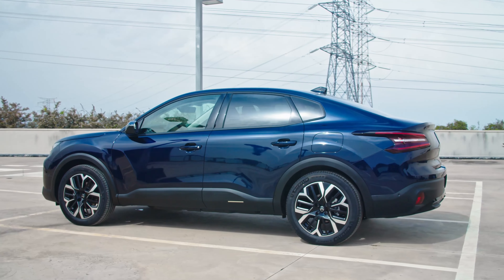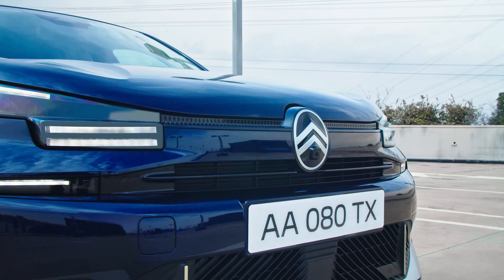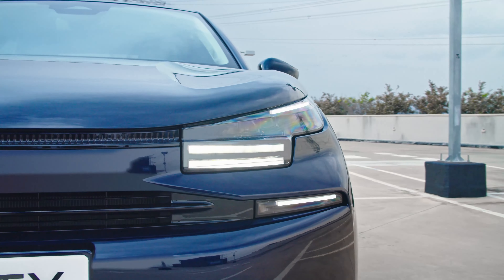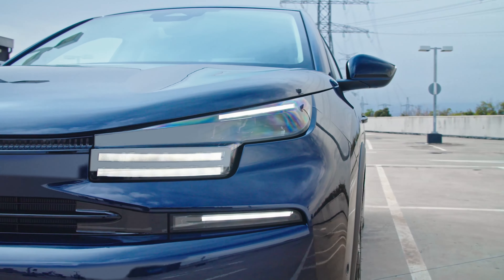Both the C4 and the C4X ride on the CMP architecture. The powertrain lineup will include mild hybrid and fully electric options, with an ICE-only version available in certain markets.